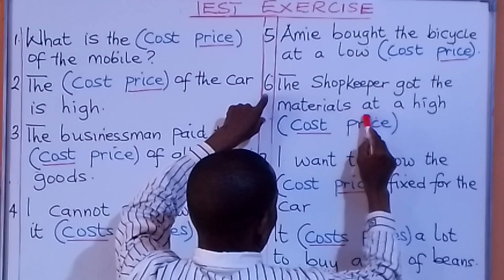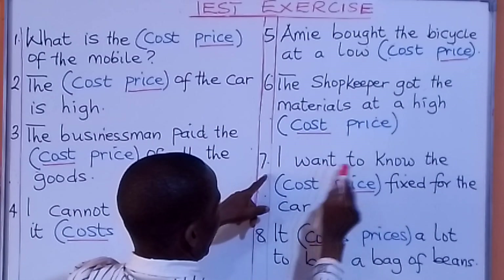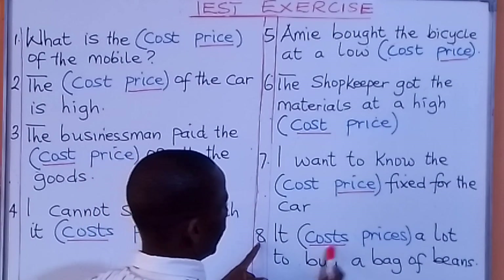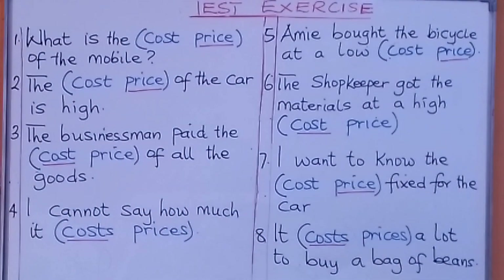Number six: the shopkeeper got the materials at a high cost. Number seven: I want to know the price fixed for the car. Number eight: it costs a lot to buy a bag of beans. So that is that on cost and price.